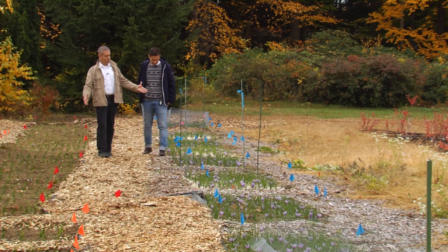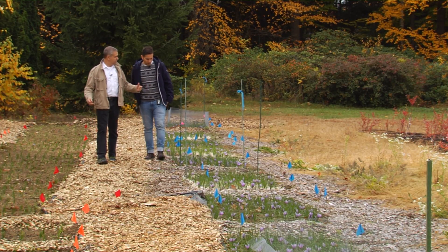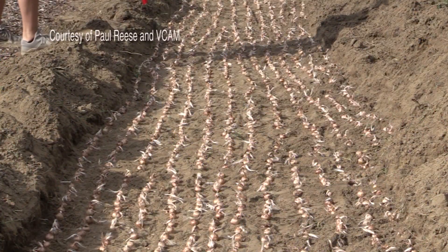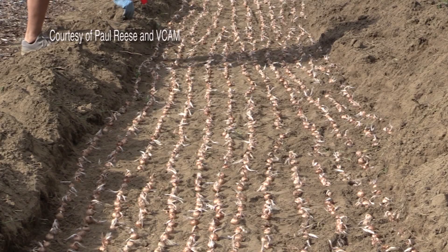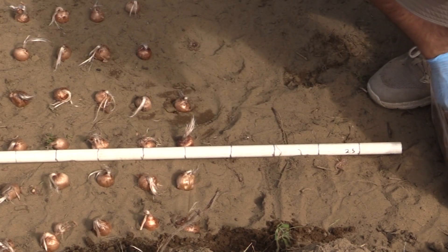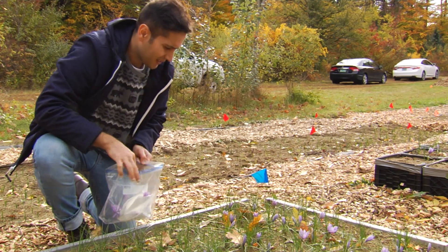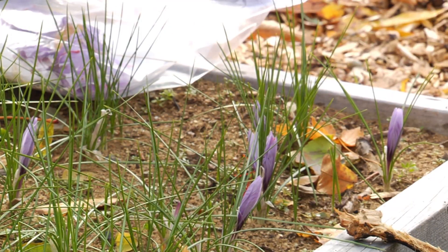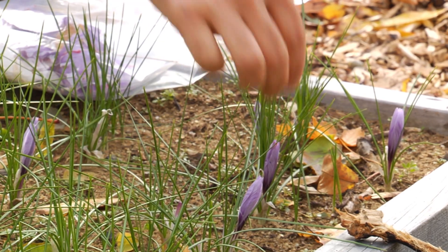Arash, how many corms are in the ground here? A couple thousand — actually we planted like 5,000 corms in this line for the research. Like any crocus, the flower that produces saffron grows from a corm, the root system of the plant. Arash Gayla Gala Bapahani is a postdoctoral researcher with the North American Center for Saffron Research and Development, housed at UVM.